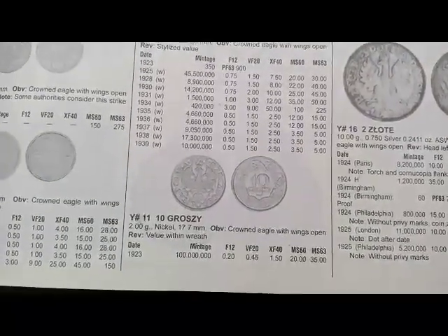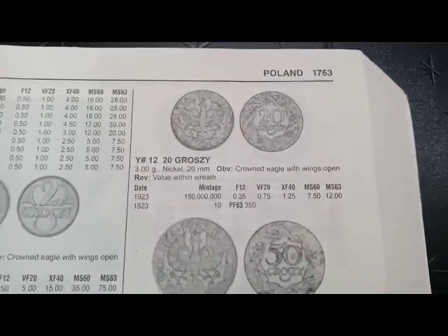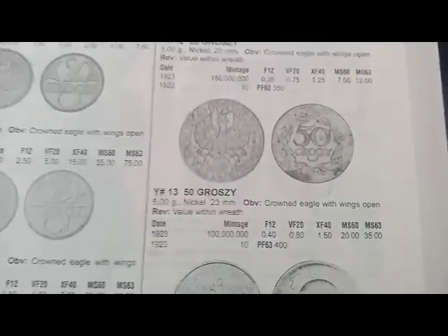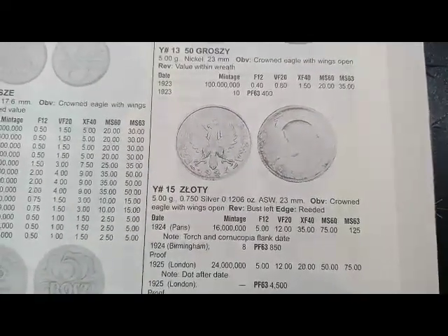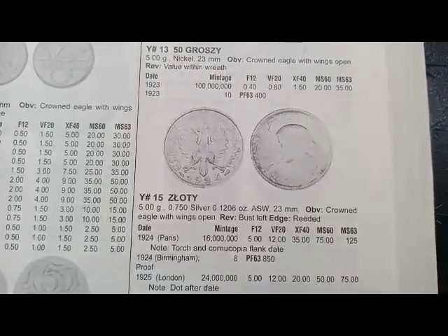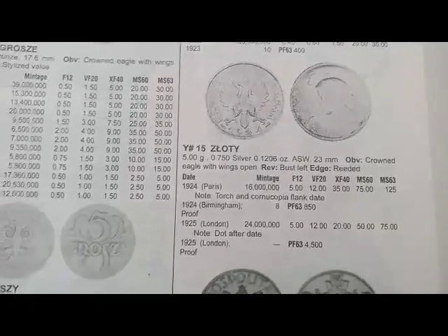Next is the 10 groszy coin minted in 1923, and the coin's value is $0.20. Next is the 20 groszy coin minted in 1923, and the coin's value is $0.75. Next is the 50 groszy coin minted in 1923, and the coin's value is $0.40. Next is the złoty coin minted in 1924, coin's value is $5, and the 1925 coin value is also $5.